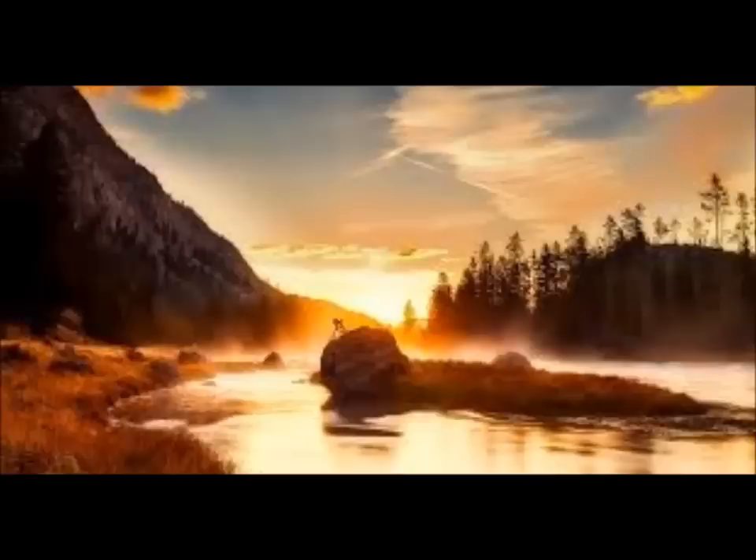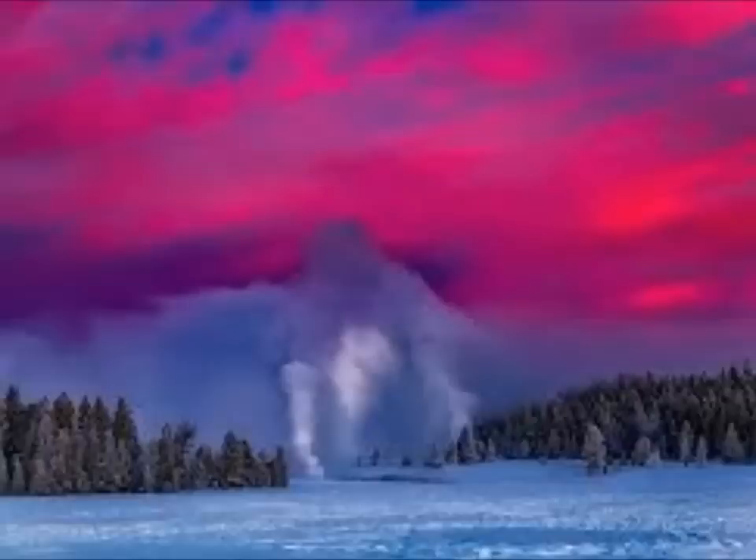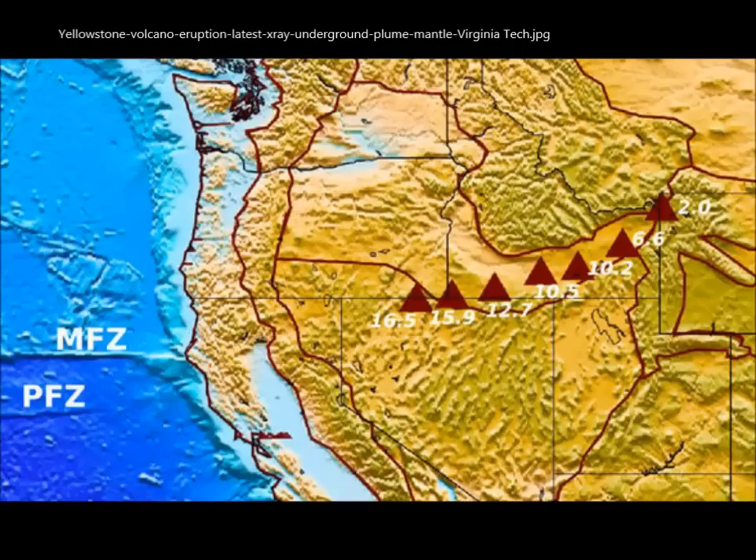Instead, the underground images captured suggest that the Yellowstone supervolcano — which is a series of volcanoes — was produced by a gigantic ancient oceanic plate that dove under the western United States about 30 million years ago. This ancient oceanic plate broke into pieces, resulting in perturbations of unusual rocks in the mantle, which led to volcanic eruptions in the past 16 million years.